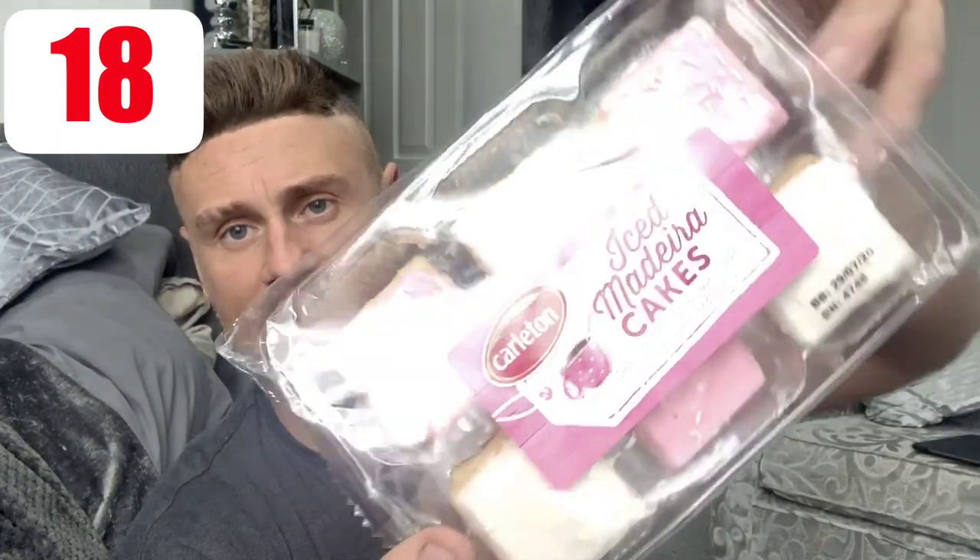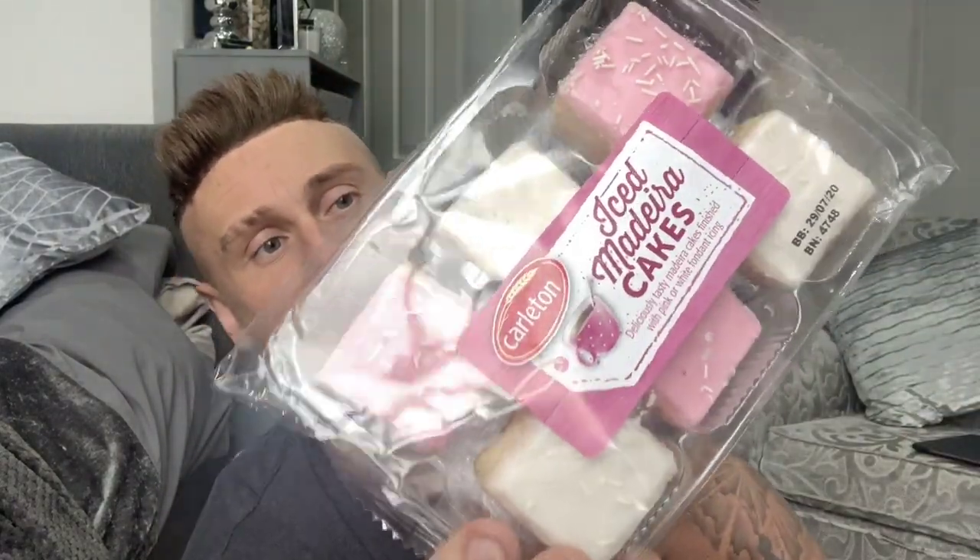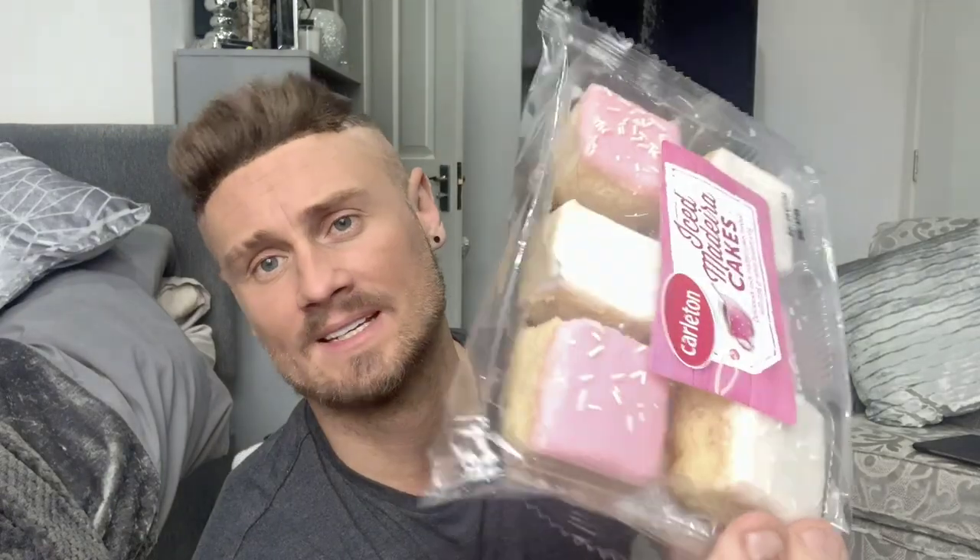Then I picked up some little Mediva cakes — little fairy icing cakes. You get six in there and they were only 69 pence. I fancied those so 69 pence for those.